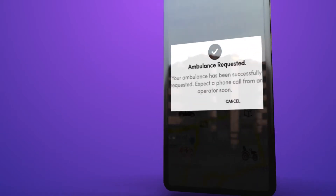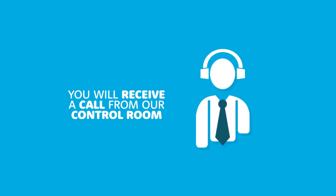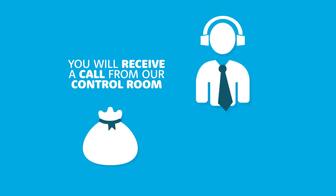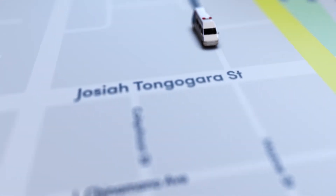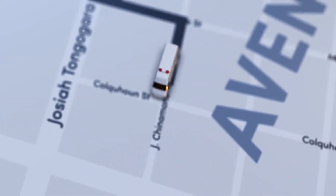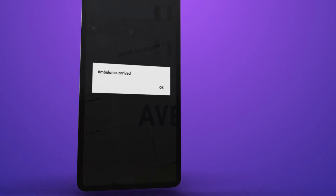Once your ambulance is requested, you will receive a call from our control room. Our trained operator will confirm that your given details are correct and advise you of payment options and help you over the phone should you need guidance. You will then start to get live updates of the ambulance headed to you, and when it gets there, you will get a notification on your phone that the ambulance has arrived at the pickup location.